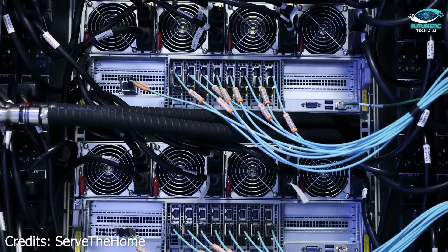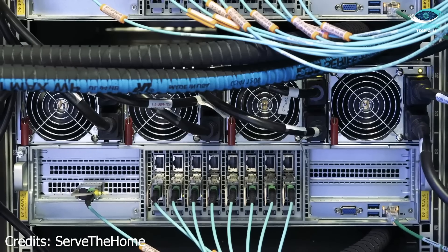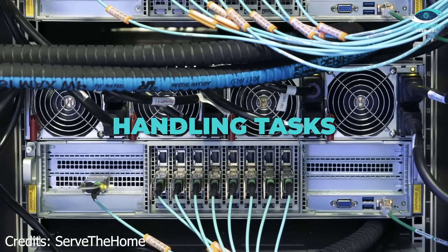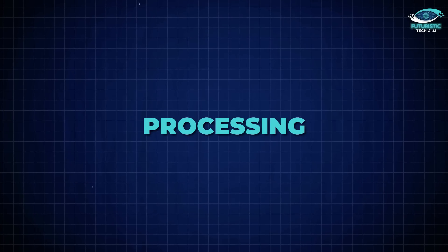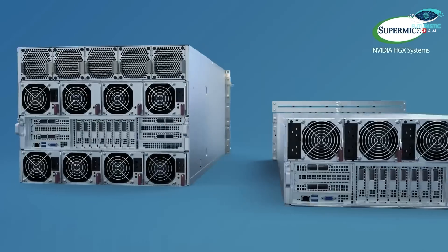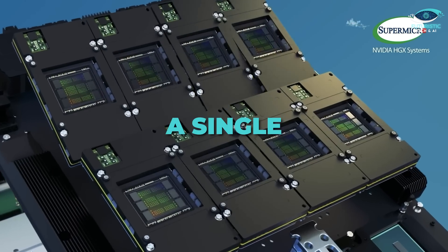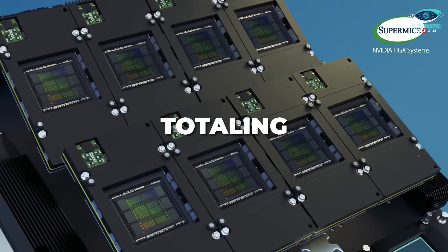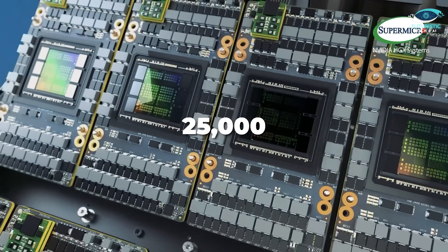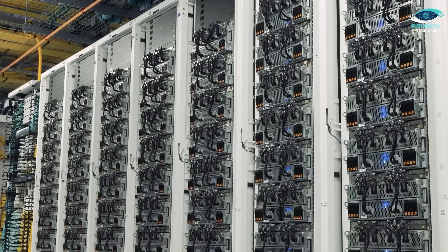At the heart of Colossus are NVIDIA's HGX H100 GPUs, the most advanced chips for AI tasks today. They can perform trillions of operations per second, handling tasks from natural language processing to visual recognition with ease. Each GPU tray holds eight GPUs and two CPUs responsible for preparing data and running the OS. A single cabinet stacks eight trays, totaling 64 GPUs and 16 CPUs. With over 25,000 GPUs per data hall, the sheer scale of Colossus dwarfs its competitors.